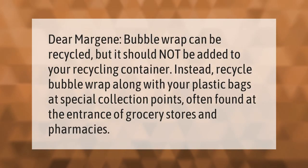Bubble wrap can be recycled, but it should not be added to your recycling container. Instead, recycle bubble wrap along with your plastic bags at special collection points, often found at the entrance of grocery stores and pharmacies. Thank you for watching — please subscribe and hit the bell notification.